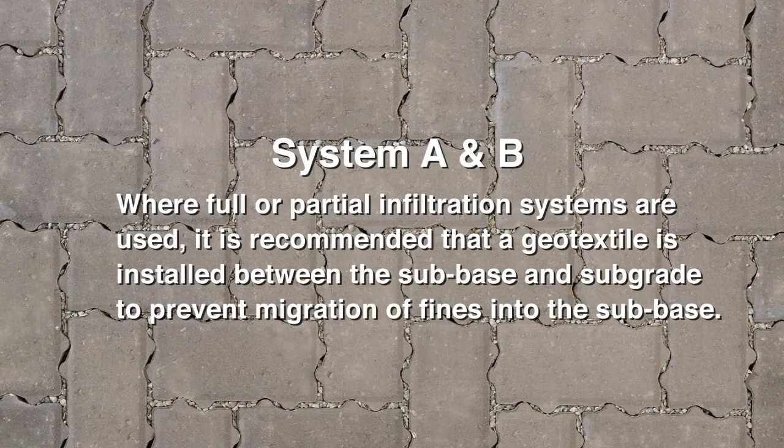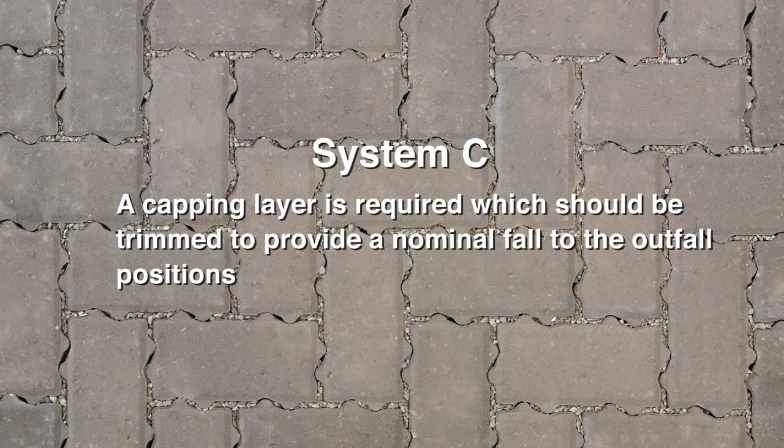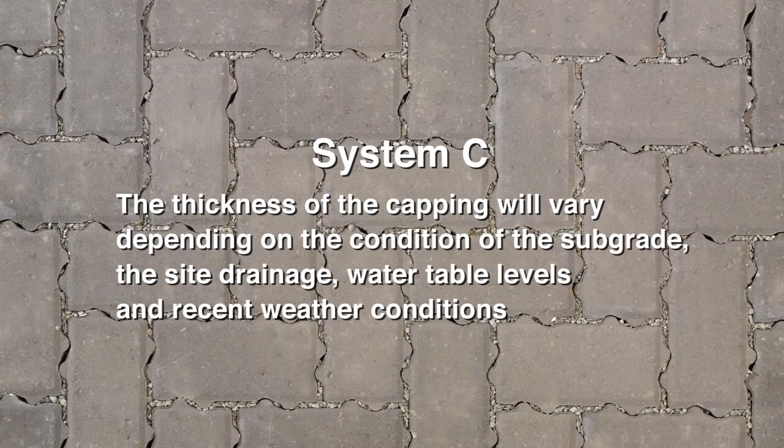Where full or partial infiltration systems are used, it is recommended that a geotextile is installed between the subbase and subgrade to prevent migration of fines into the subbase. In the case of all System C pavements, a capping layer is required which should be trimmed to provide a nominal fall to the outfall positions. The thickness of the capping will vary depending on the condition of the subgrade, the site drainage, water table levels and recent weather conditions.